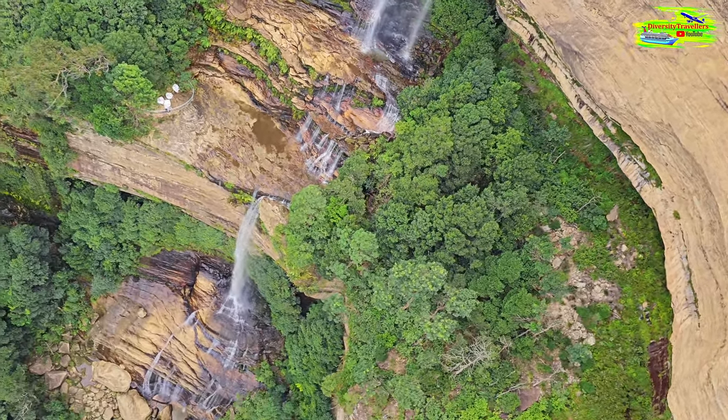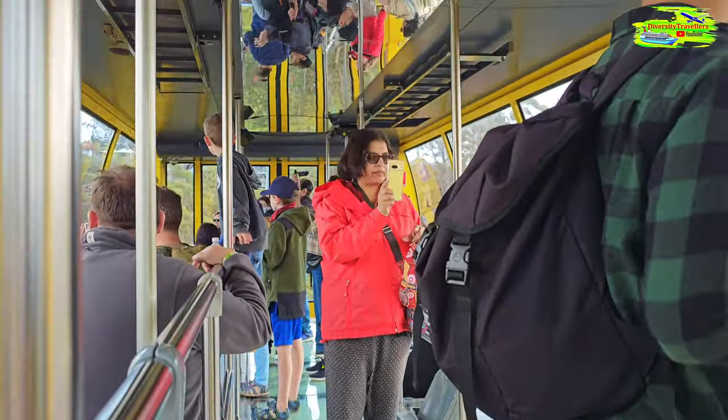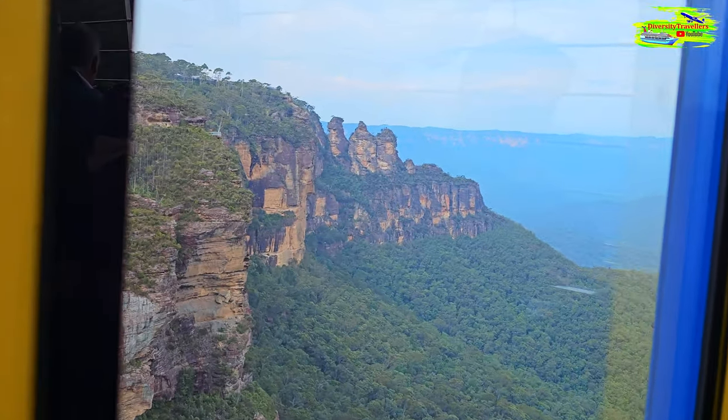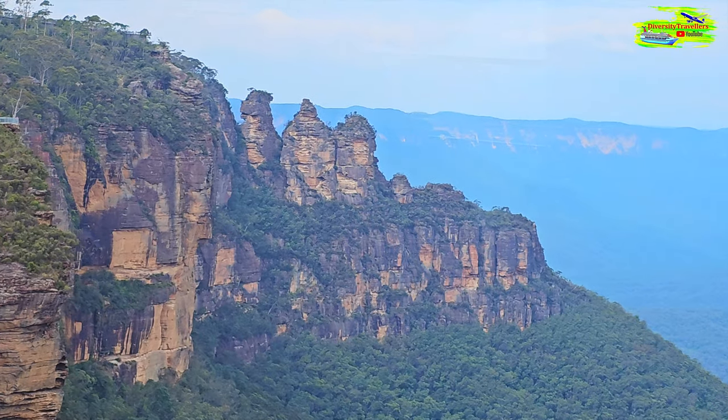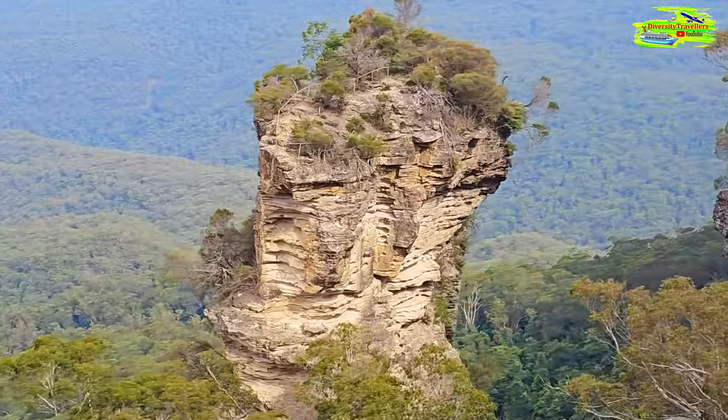There's a thousand steps connecting the top of the escarpment to the base of the Jameson Valley that has just reopened about two weeks ago. They've had a lot of damage in the local area, with a lot of bush walks wiped out, access points damaged, and some areas still deemed too unsafe.